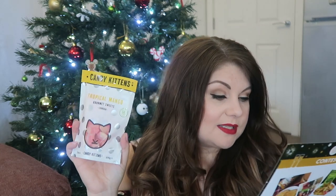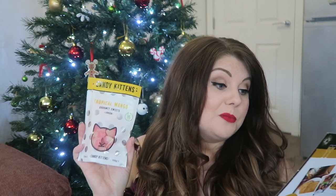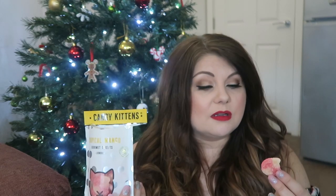Next we have Candy Kittens tropical mango flavour — I've seen these a few times doing my Ocado shop but never ordered them. Normally £2. They're a new sweet joining the vegan range — also gluten and dairy free, using natural colours and flavourings and containing real fruit juice. I think we need to try one. They smell amazing. Those are really good — they're sour, which I love. Very fruity; you can tell it's not fake flavouring. Definitely a thumbs up.